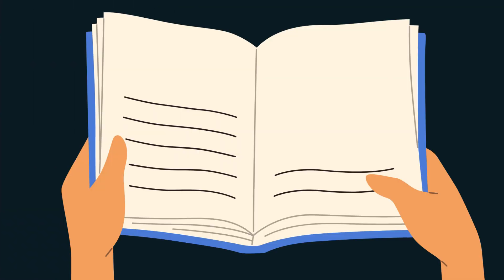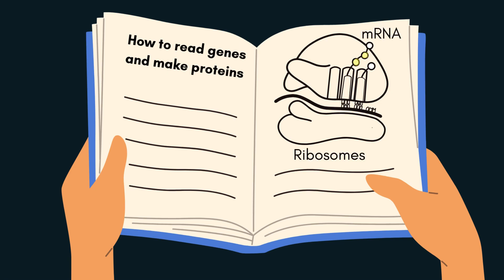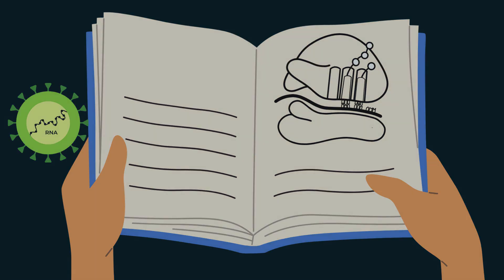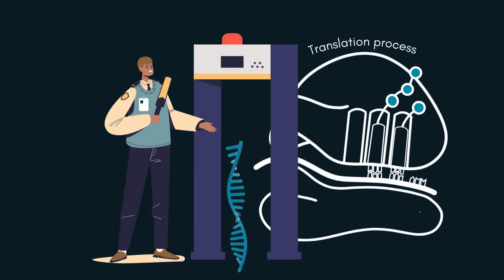Imagine having a manual book that contains information on how to read genes and generate proteins — that's the mRNA. mRNA will be transferred to ribosomes so it can be translated. But what if there are unwanted or mutated genes or viral RNA? You need something to double-check mRNA before it goes to the translation process. Here comes the role of RNA interference, RNAi.